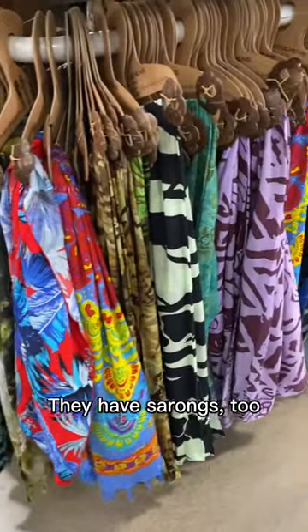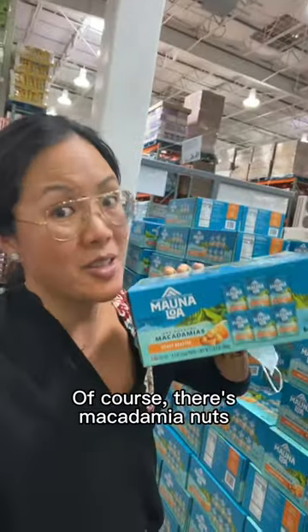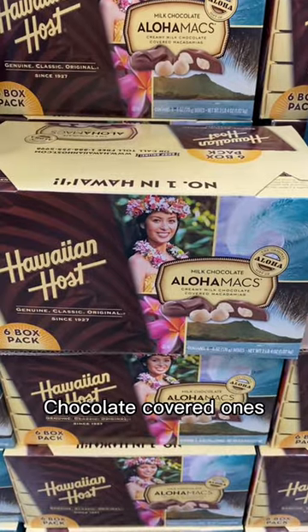And it's Aloha shirt. They have sarongs too. Of course there's macadamia nuts, chocolate covered ones.